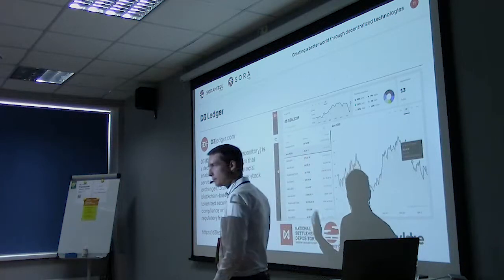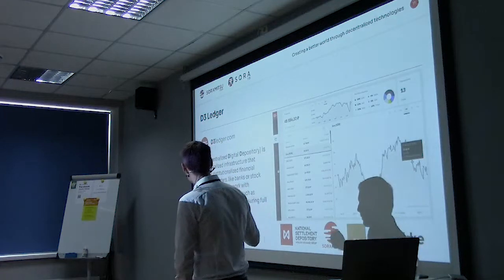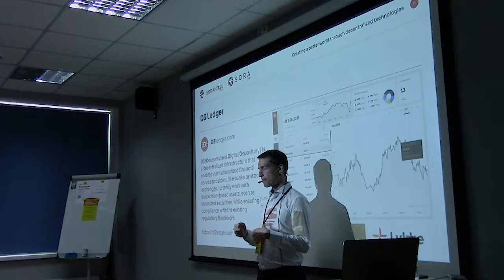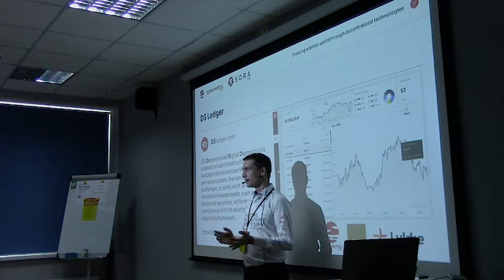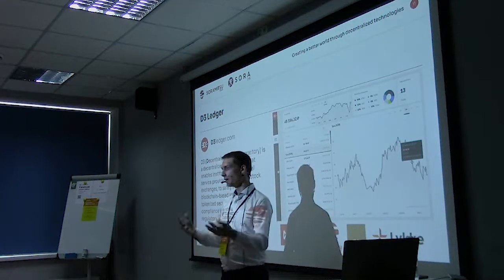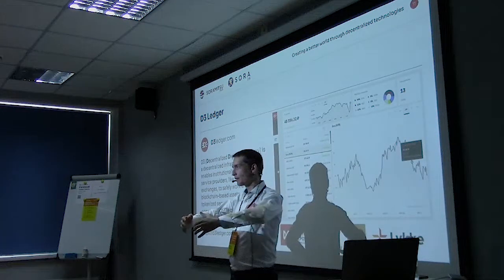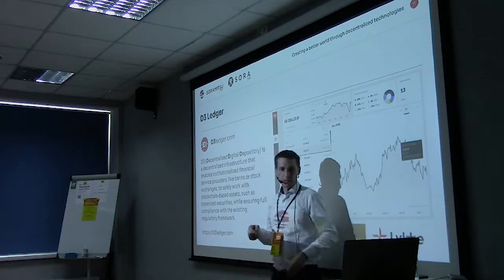One example is D3 Ledger — a decentralized digital depository. If you're familiar with central securities depositories, when you buy Apple shares they're owned by a custodian like DTCC in the US. In the digital realm, with digital securities or tokens, you can actually have control over the asset yourself, but to comply with securities regulations there has to be some custodian involved. This can be modeled using multi-signature technology where the custodian is one of the signatories on the account but you also hold one of the keys yourself.